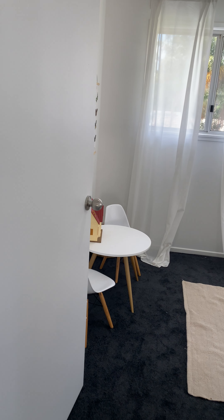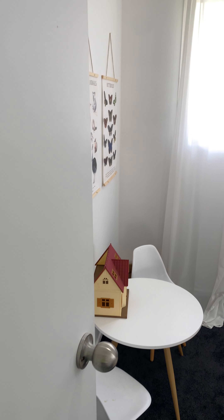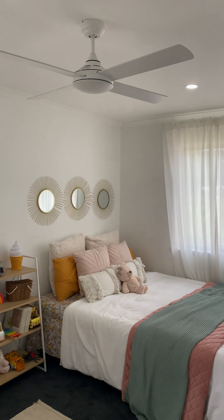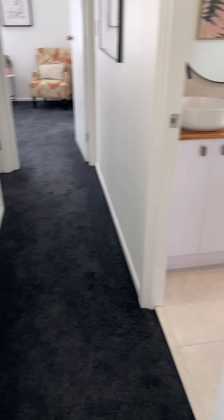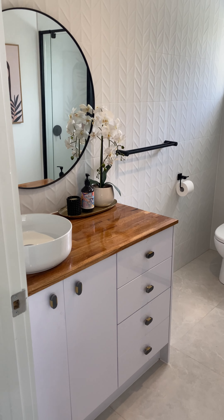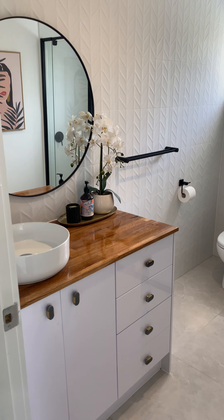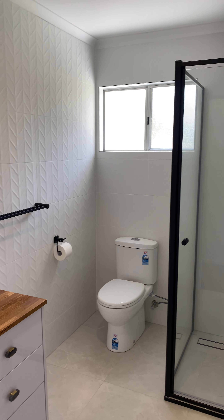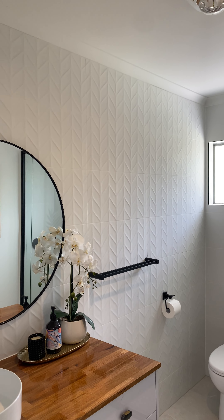One of the bedrooms up here is quite large, with two windows to let in lots of light. The carpet is also brand new. In this bathroom you can see another custom benchtop mirror, a custom shower screen, and floor-to-ceiling tiles.